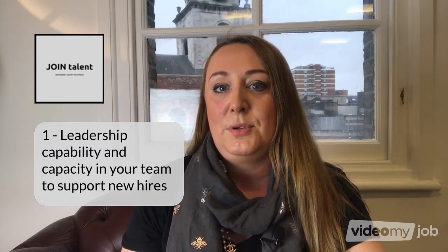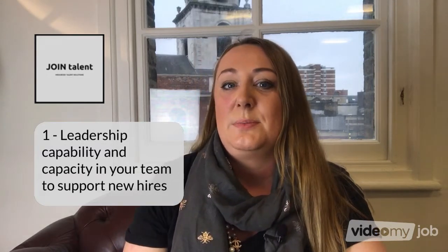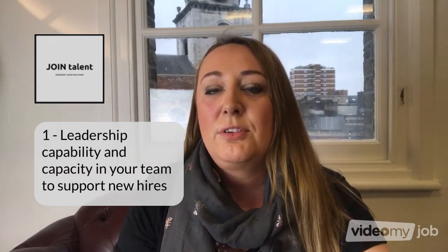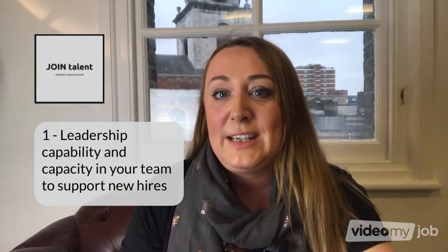Number one: capability and capacity for your existing team members. Do your existing team members have the capability and capacity to take on board the new team members, especially if that means taking on or expanding line management responsibilities? Unless you want those valuable hires to just spin right back out the door and leave again, it's worth factoring this into your plan up front.